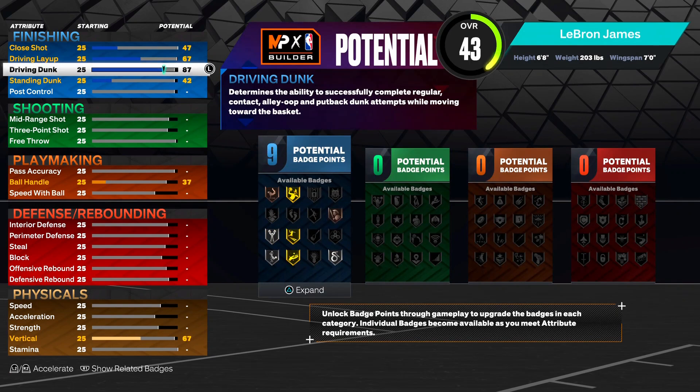For the driving dunk - current LeBron has a 90 driving dunk, Heat LeBron has an 89, and Cavs LeBron has a 95. So we're gonna go ahead and put it in between at 93, giving us that gold posterizer badge. There's no reason to go higher since we don't gain anything from it, so we'll leave it at 93.